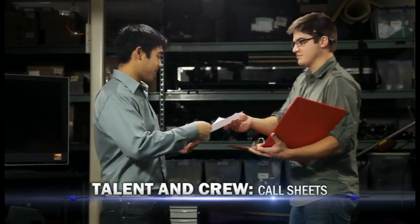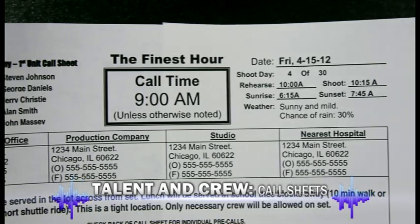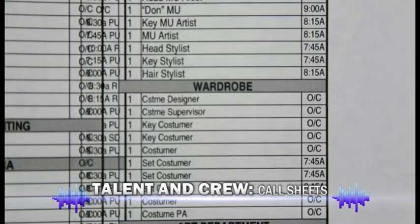From there, you'll want to create and pass out call sheets. A call sheet is a list that shows each member of the talent and crew when they need to arrive on set and what their duties are when they get there. The day of the shoot can be incredibly nerve-wracking, so finding ways to make your artist comfortable can go a long way in getting a good performance. Many directors will ask the band what kind of food and snacks they prefer so they can provide them at the shoot — it doesn't take much effort, but it can go a long way towards making an artist happy, which leads to better performances.